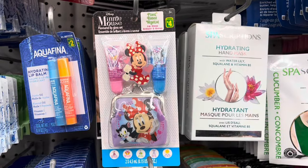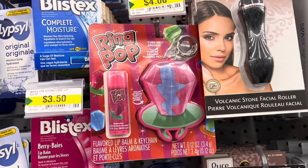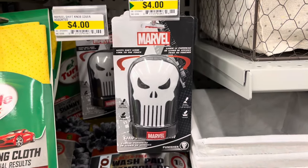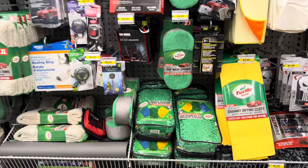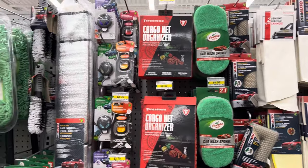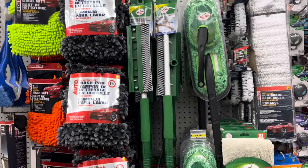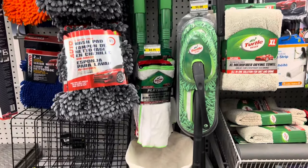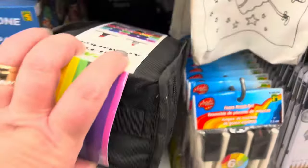Look at the cute Disney Minnie Mouse chapsticks and the ring pop — they come with keychains as well. They had a Marvel gear stick shift cover that keeps the gear stick cool. Lots of Turtle Wax and other items for cleaning vehicles.